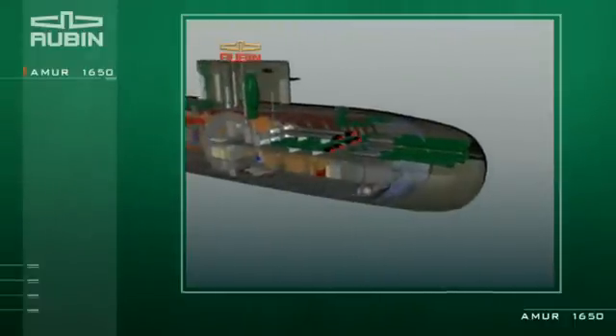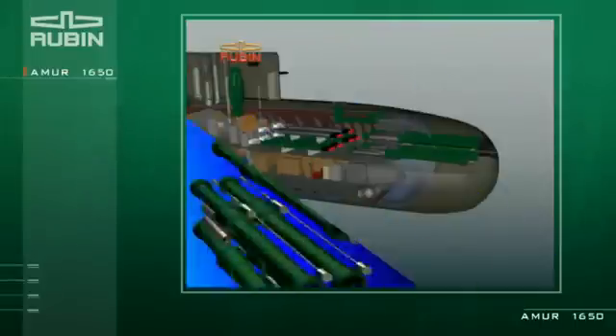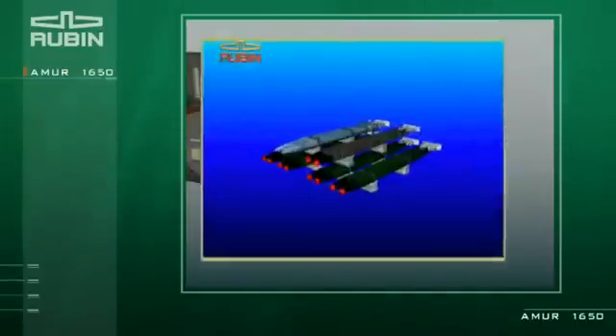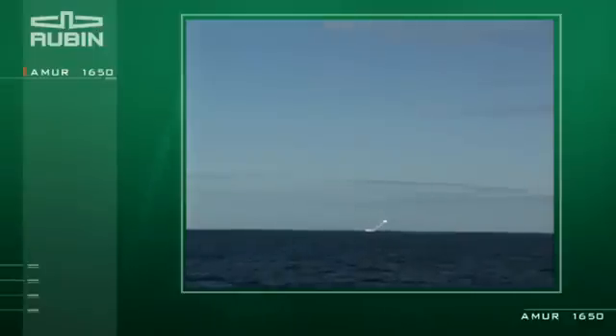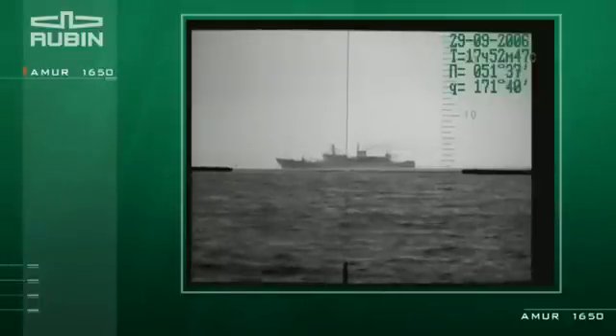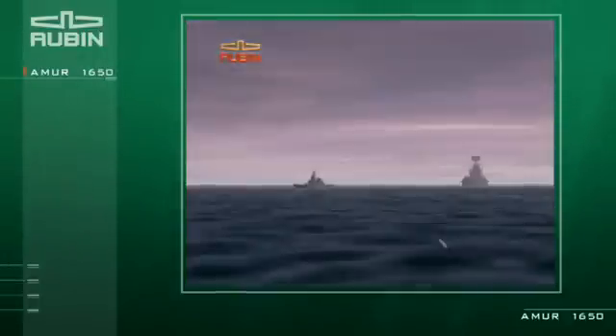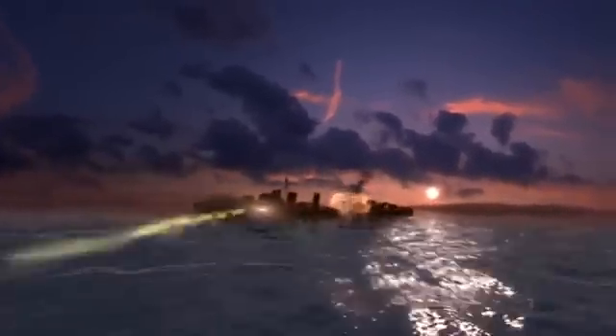There are six 533-millimeter torpedo tubes in the submarine, with a total of 18 ammunition units. The weapons include universal torpedoes, underwater-launched Russian complex Club S cruise missiles, and mines. The submarine is also capable of supporting radio-electronic surveys and monitoring situations in a theater, including a littoral area.